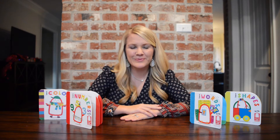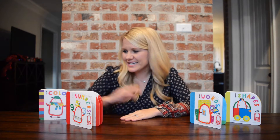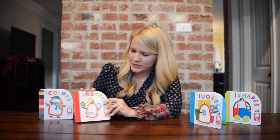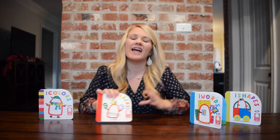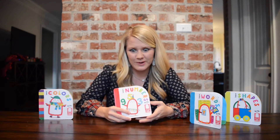Are y'all ready to get started with the books? I am. First I have for us our little red penguin collection, and as you can see here we have colors, numbers, words, and shapes. These are awesome for introducing early learning concepts to your little one.